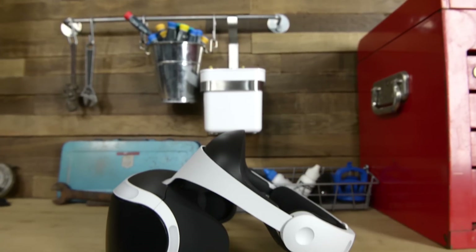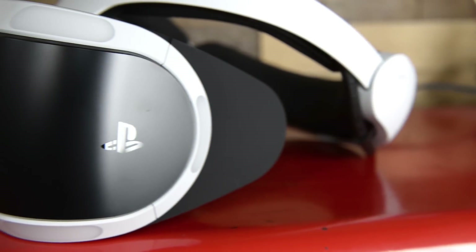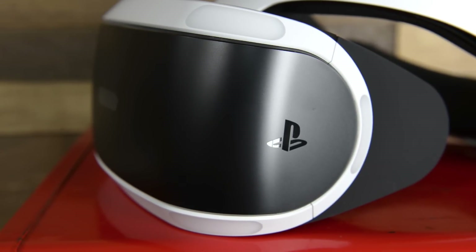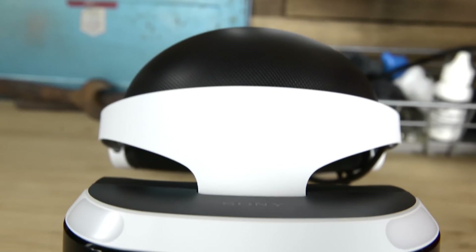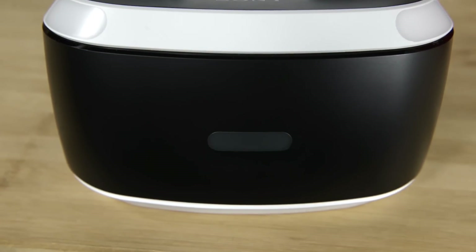After dominating the hardware landscape for years, Sony decided to throw their hat in the ring of the 2016 VR battle. How does the PSVR differ? Well, unlike the other two units, the PSVR doesn't require you to have a gaming PC, but you'll need a PS4 and a PlayStation Eye camera.